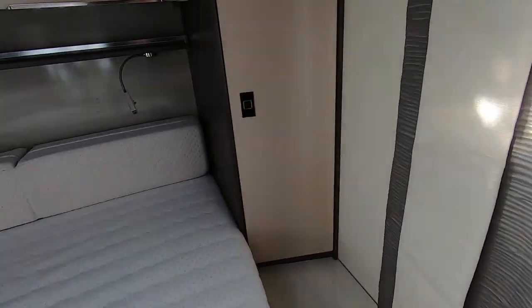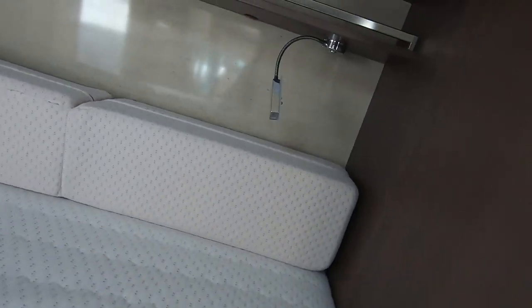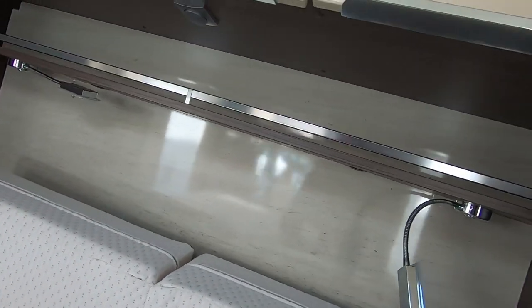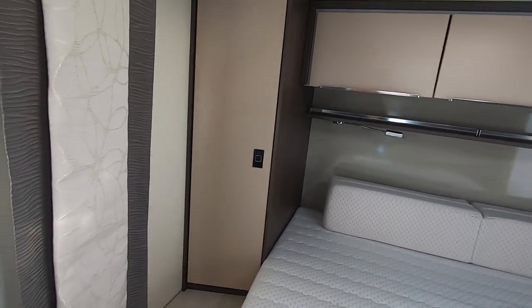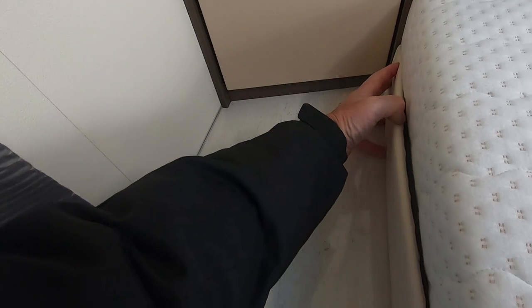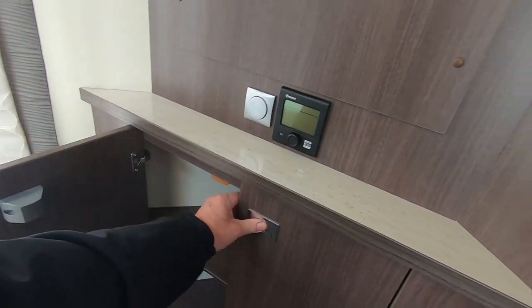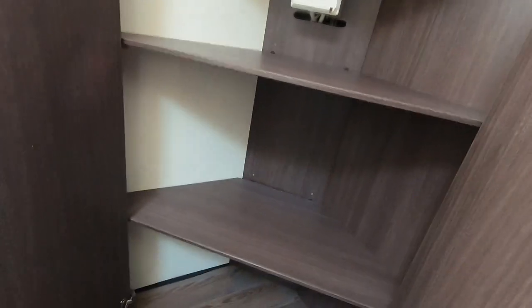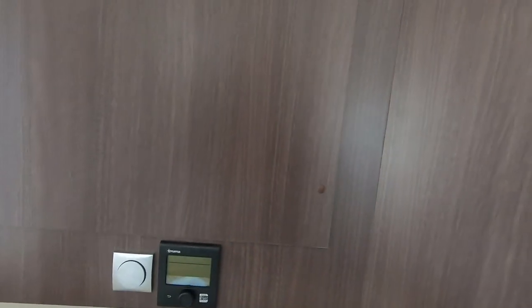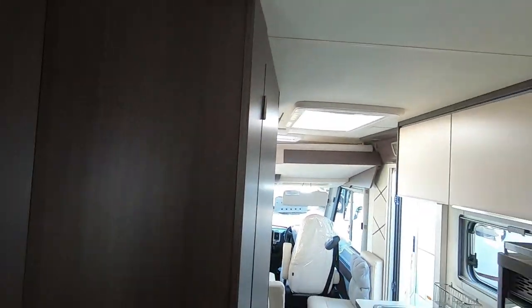You get a wardrobe either side — nice and deep. No USBs, but it's probably too old for that. There's another little wardrobe there. I thought you might have your TV up here somewhere, but I can't quite see where else it would go.